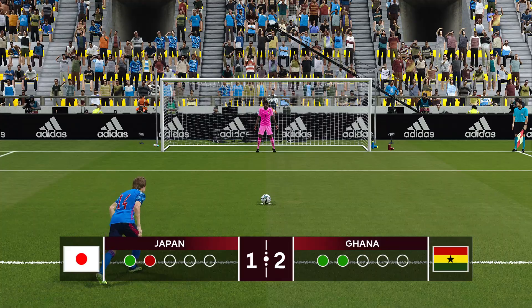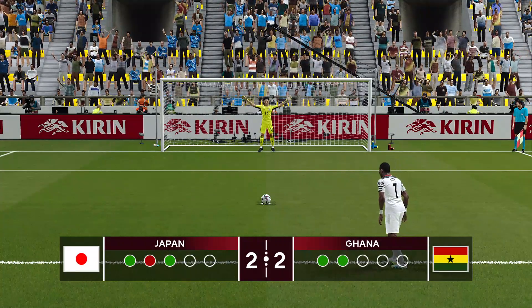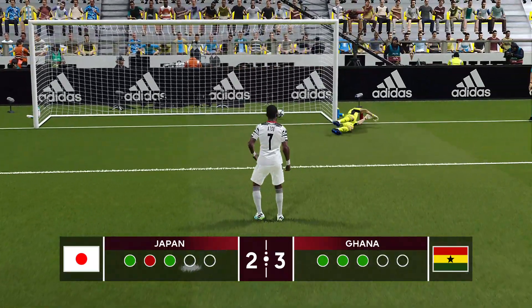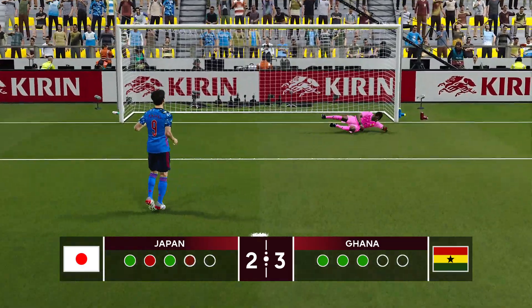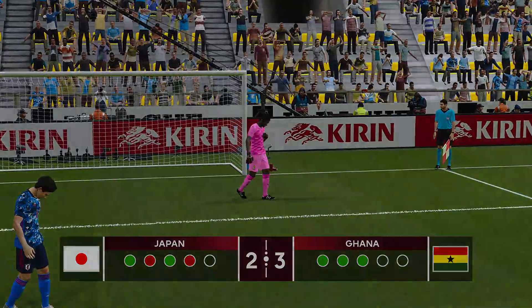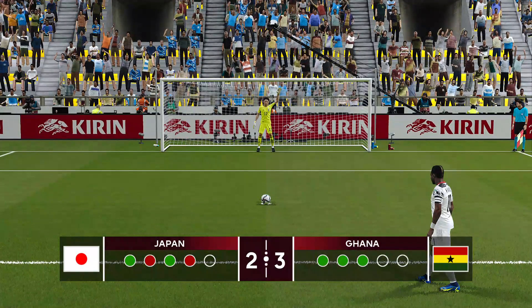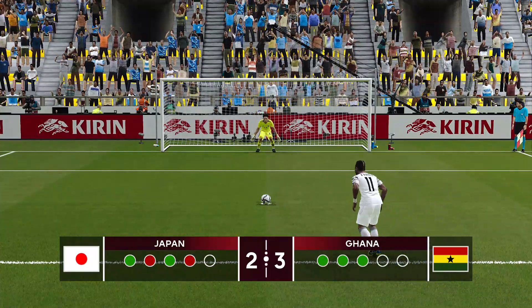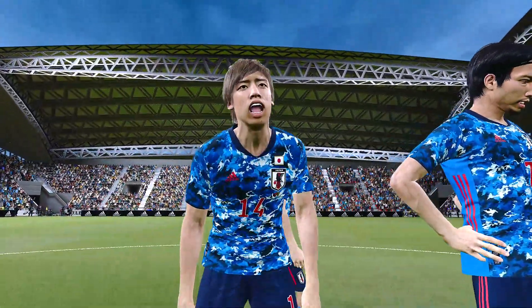Japan really need a save. Hatsu in goal — and here's Minamino of Liverpool. Another save! Ghana need this next one for the win. Japan need a save here, and they don't get it. Ghana moving forward to the Kirin Cup final.